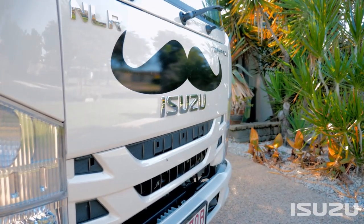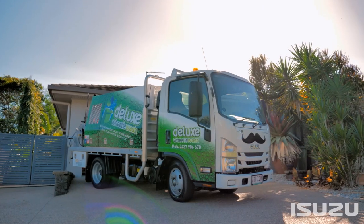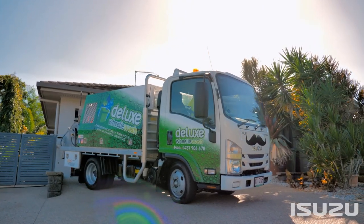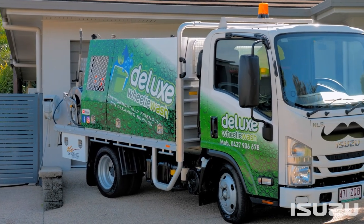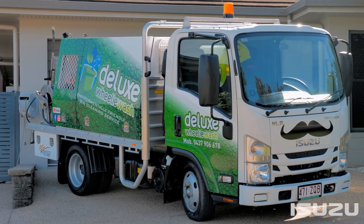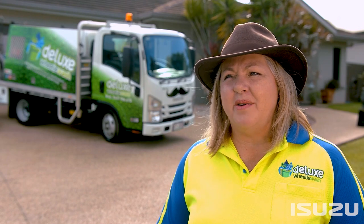We've had our Isuzu since October and have found it to be exceptional in everything that we wanted it to do. Because we did our homework, it's worked out to tick all our boxes — we have the reliability, the extra weight capacity, the easy parking, the reversibility. It's worked out to be a really good adventure and we're very happy with how everything's been working.